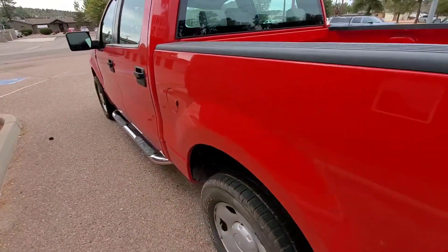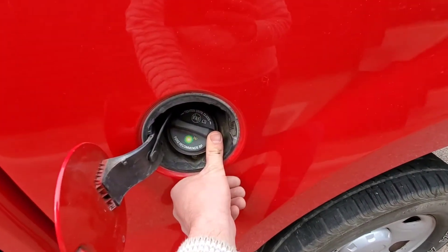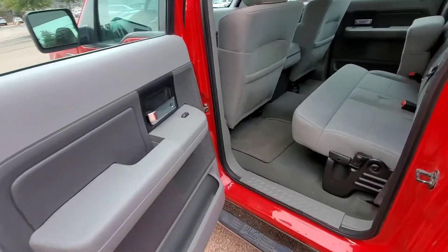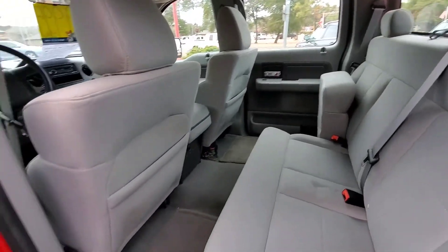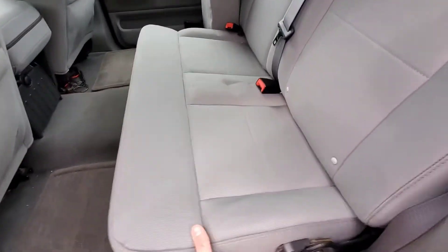Tailgate functions smoothly. Standard back door panel. Bench seat — you can seat a total of six in this truck, as it's got a bench in the back and then the center armrest, as I'll show you in a bit, will lift up and give you the option for another seat.